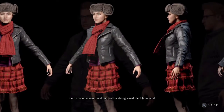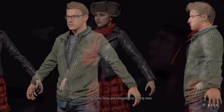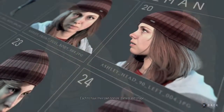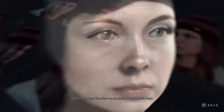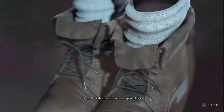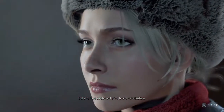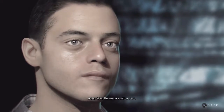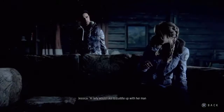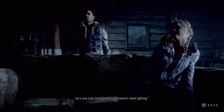Each character was developed with a strong visual identity in mind, with contrasting colours, tones and silhouettes to identify them, each to have their own texture, pattern and shape, so that when they were lined up you could always identify them. The costume designs allowed a range of clothes that would suit them for the cold winter weather, but also have an element of style and individualism, so that the audience could look at them and relate, recognising themselves within them.